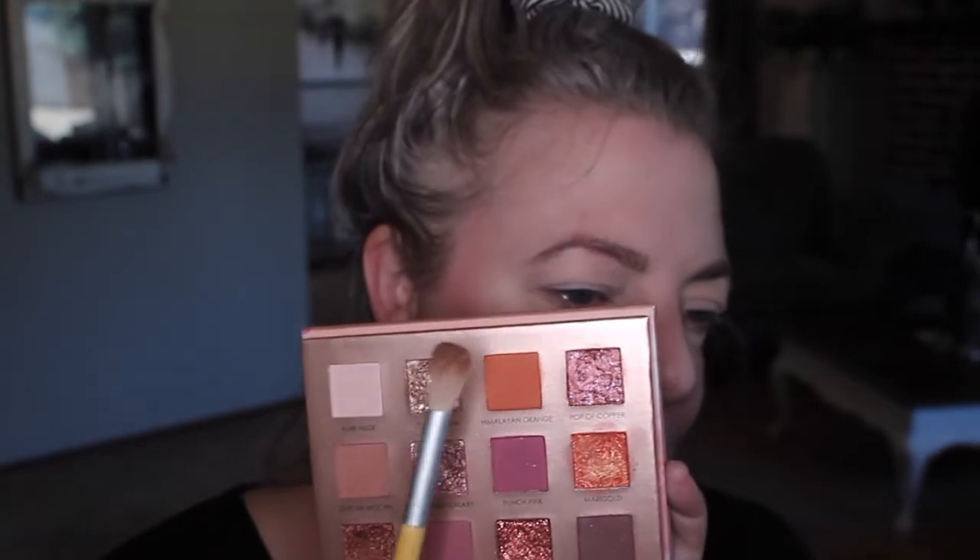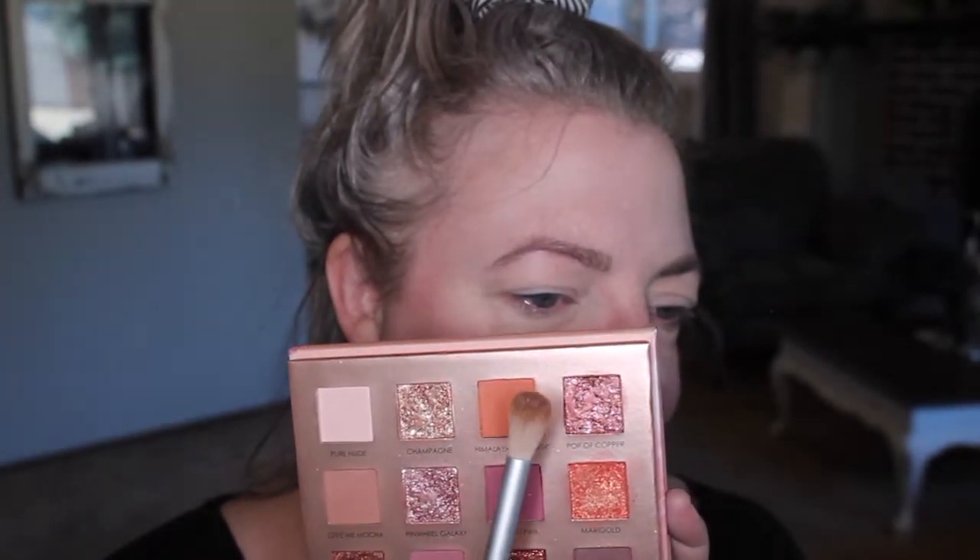As far as palettes, I'm starting with the Focalure Sunrise palette — I think it's an Australian company, super affordable, and essentially a dupe for the Huda Beauty New Nudes palette. The Huda Beauty palette would work the same. The shade I'm going to use first is called Himalayan orange. I take it on my brush and this is just going to be a really light wash.